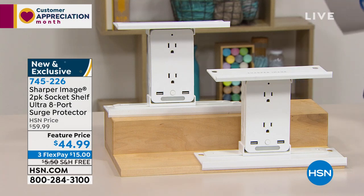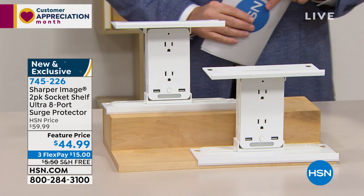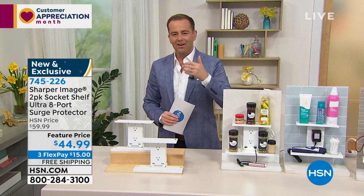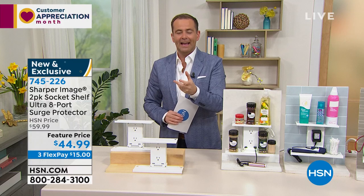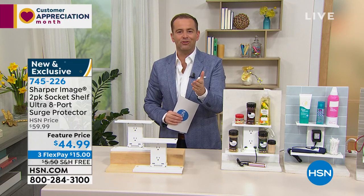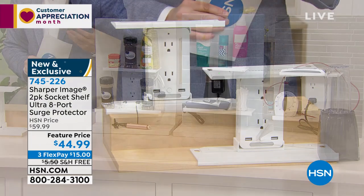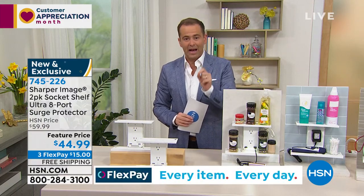What you're getting here is truly a simple, great buy. It's a Customer Appreciation Month special — a two-pack. Normally one is around $30; we're doing two for $45. Free shipping and handling saves you another $5 or $6. It's not so much a luxury — it's more of a necessity.